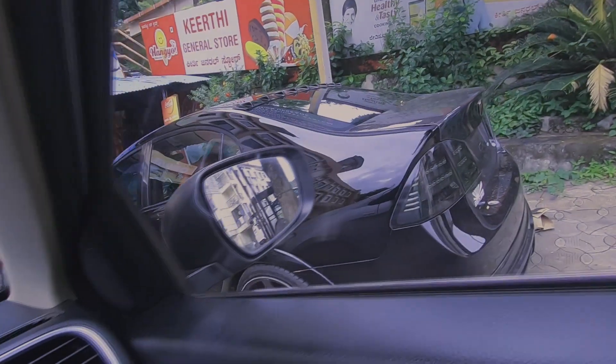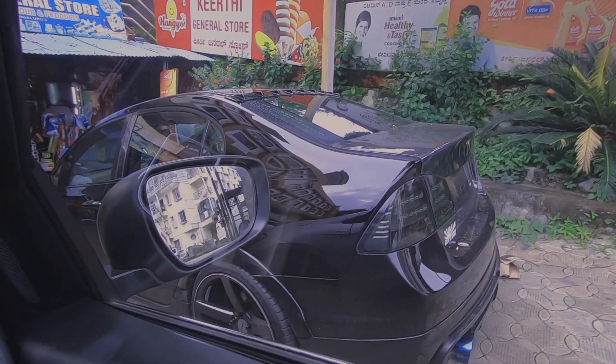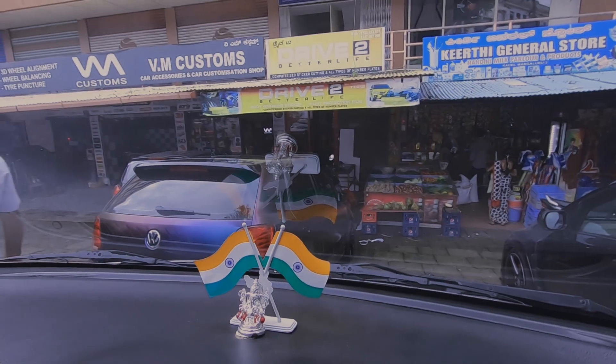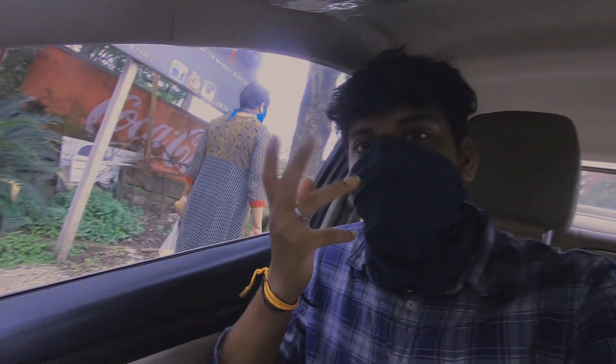He asked me to wait for 5 minutes because there is already a car in the workshop. But look at this car — this car is owned by the owner of this garage. I don't know, there is one more Polo out there. When will I customize my car like this?